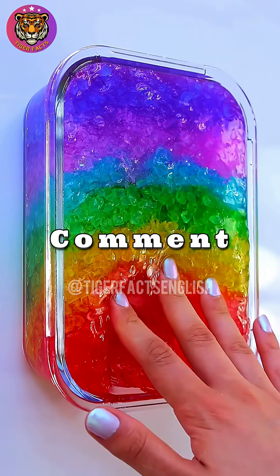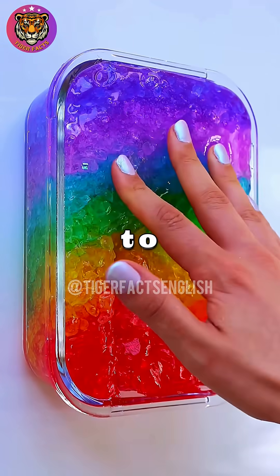Which memory hack will you use? Comment below and follow Tiger Facts for more ways to upgrade your brain.